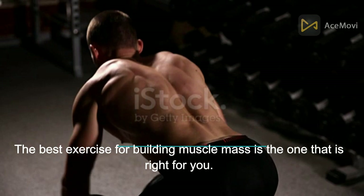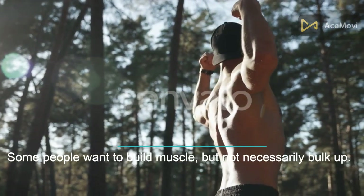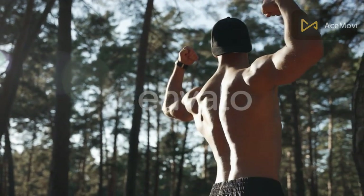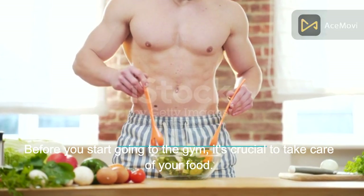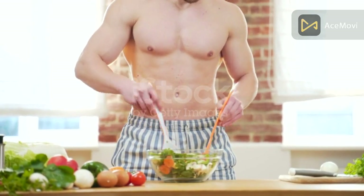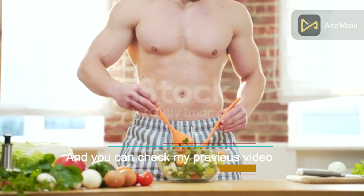The best exercise for building muscle mass is the one that is right for you. Some people want to build muscle but not necessarily bulk up. Before you start going to the gym, it's crucial to take care of your food. You can boost your muscle mass by using certain nutrients — check my previous video for more on that.